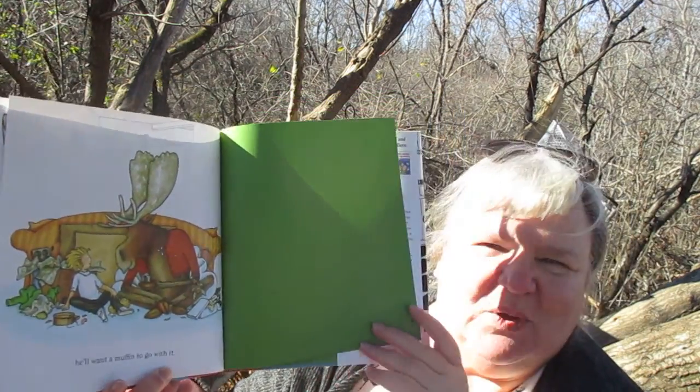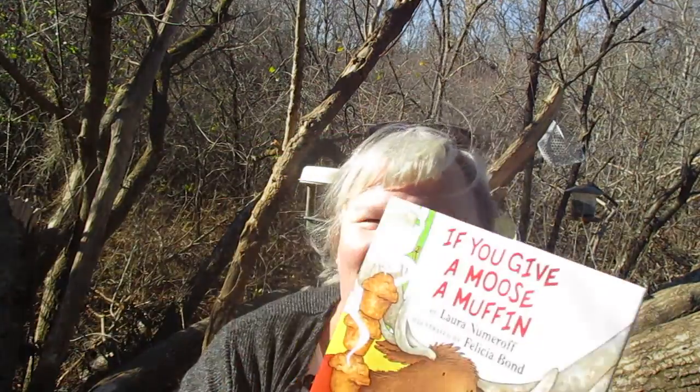And then you have to do the whole thing all over again! I hope you enjoyed Storytime with me, Ms. Sheila. I hope you have a wonderful and beautiful day. Go out and explore, and hopefully you'll be blessed to see all the birds and the squirrels like I am right now. Take care, bye!